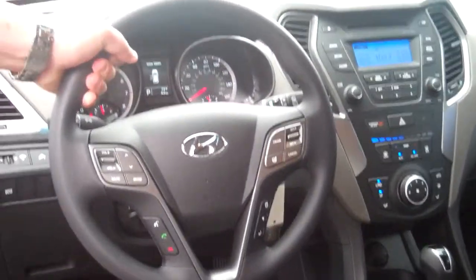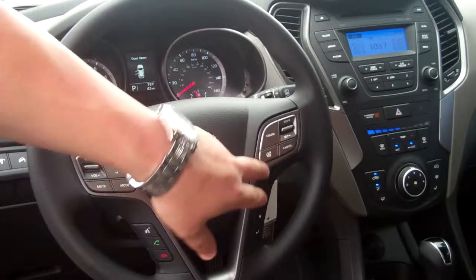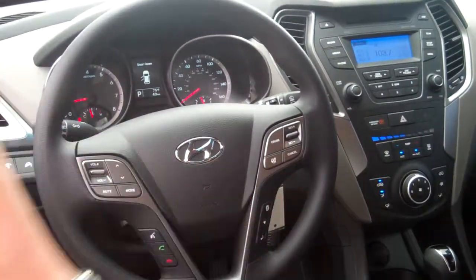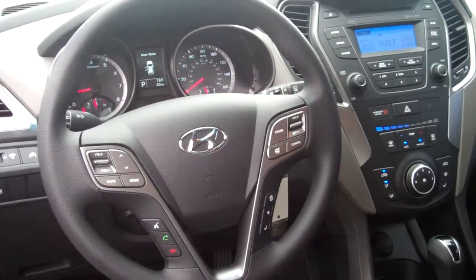In the front here on your steering wheel, for your safety and convenience, we've got radio controls, cruise controls, and adjustable steering — you can adjust the sensitivity of your steering wheel to suit your needs. You've got trip reset functions and Bluetooth hands-free with streaming audio and voice recognition.